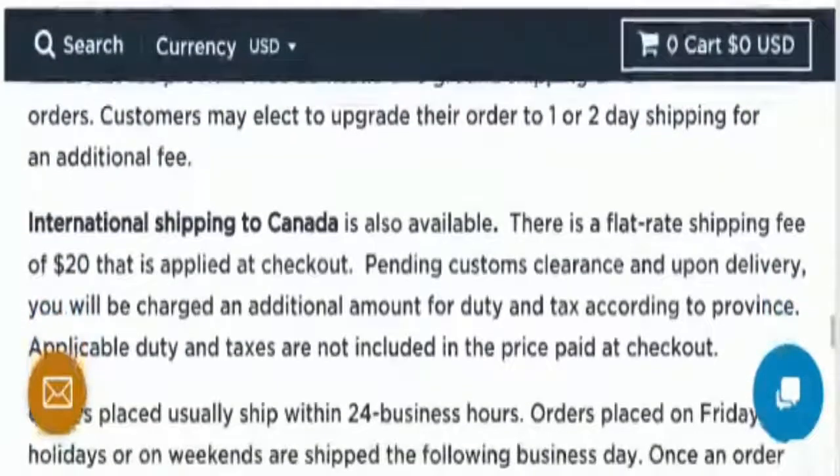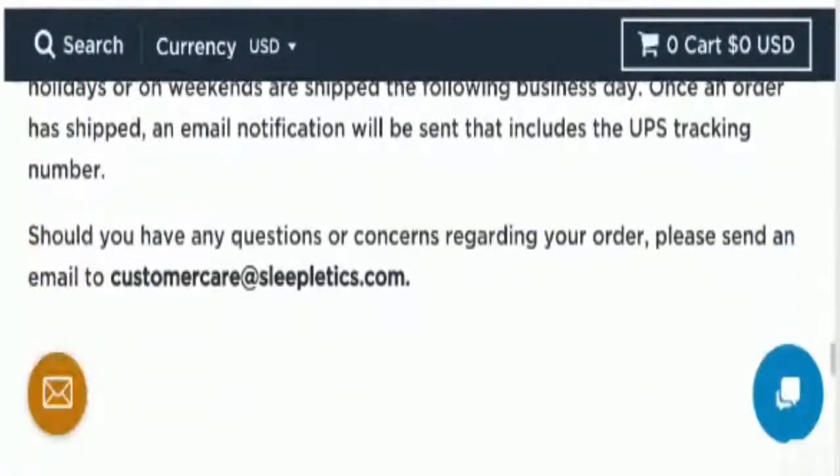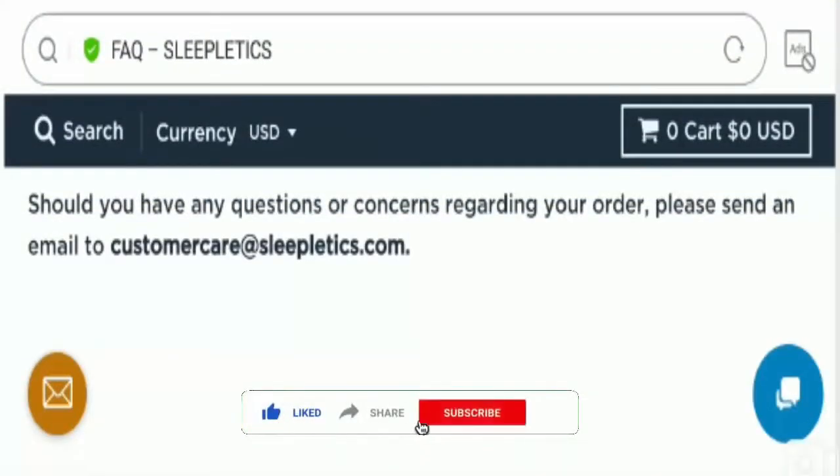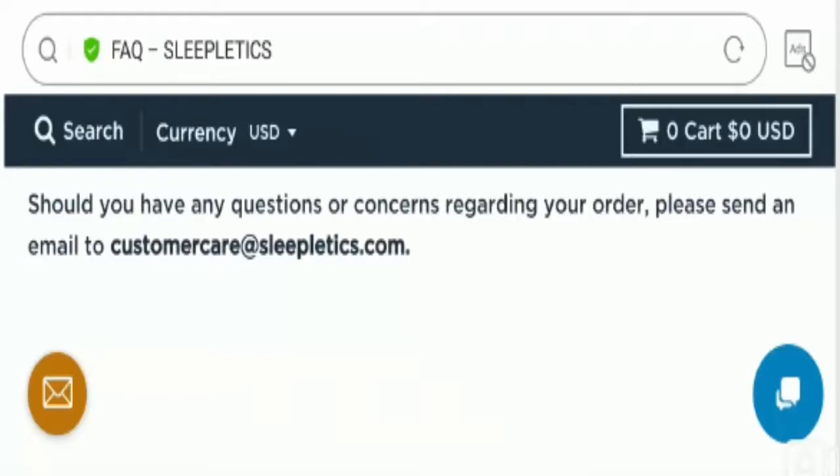International shipping to Canada is also available, which is a good sign. Now I'm going to talk about those important points on which we can judge this website as a scam or legit website.